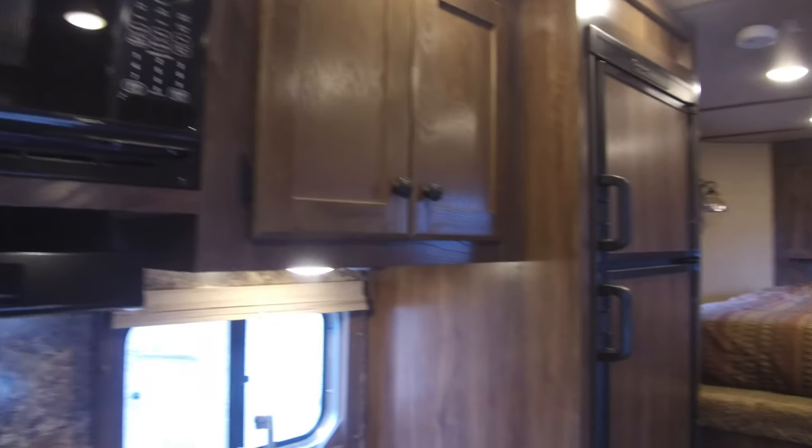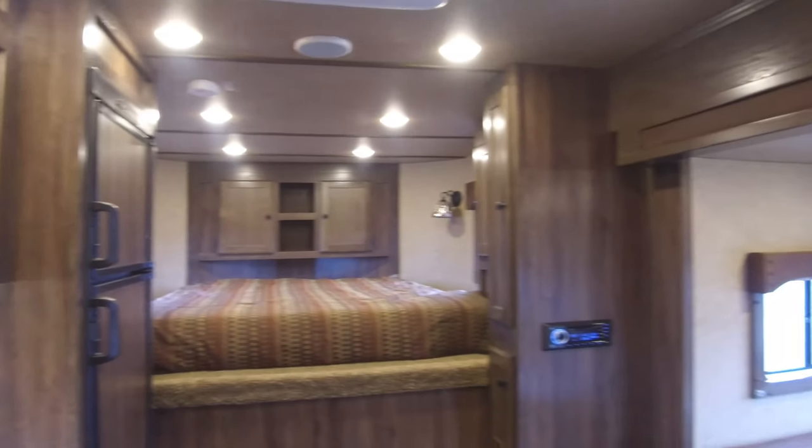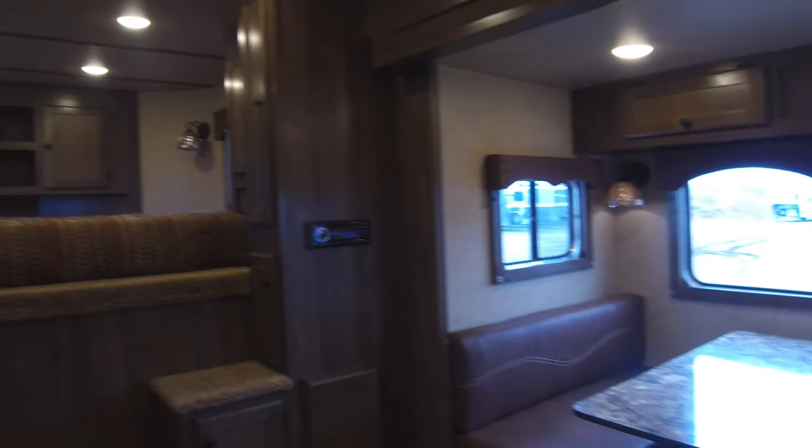Just another great way you can customize your trailer here at Lakota. We think this is going to be an extremely popular floor plan. Check us out online at LakotaTrailers.com and find your Lakota.